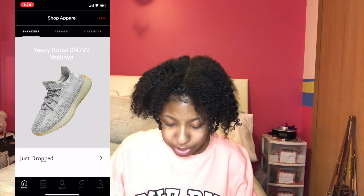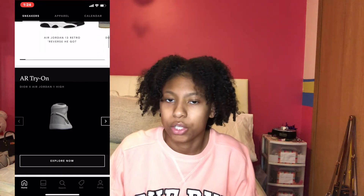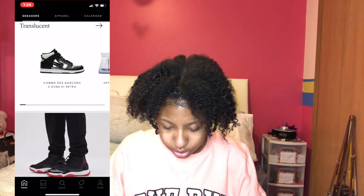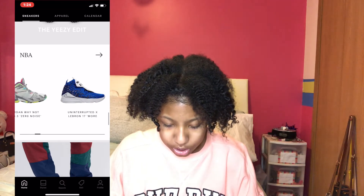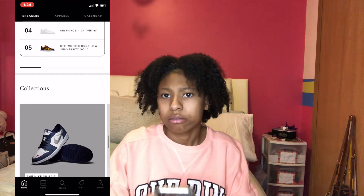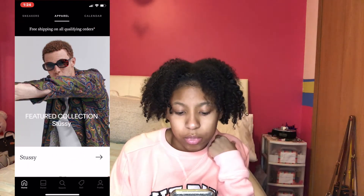I put men's shoes when I set it up, but it doesn't matter — you can still buy women's shoes too. This is what my home screen looks like. It shows you trending stuff like that. They also have apparel — I didn't know about that — but yeah, they have apparel.